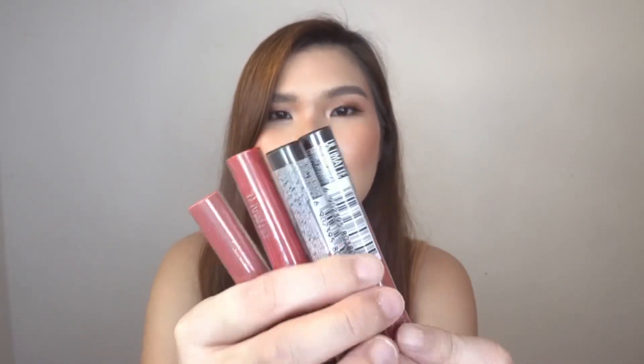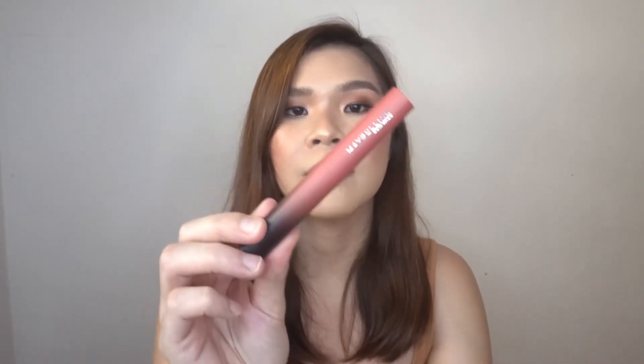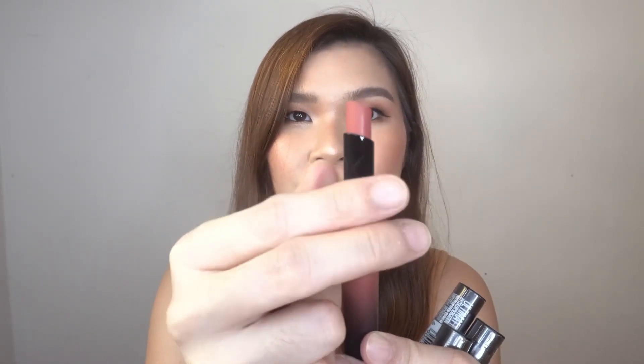Let's start with the packaging. So this is what the package looks like — I only bought four. I have More Blush, More Buff, More Scarlet, and More Almond. The packaging is normal but very nice — Maybelline didn't cut corners. It has a matte texture on the outside which looks super cool, and when you open it, it reveals the lipstick like this.